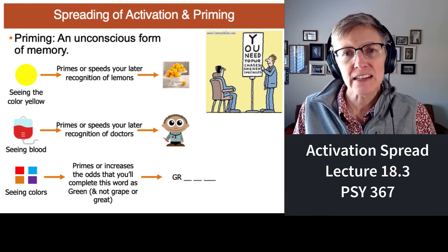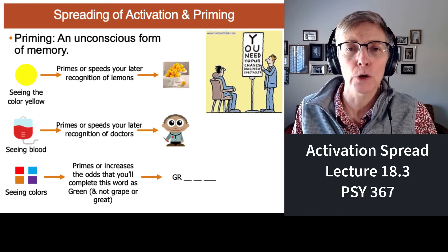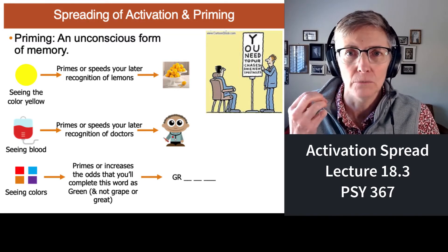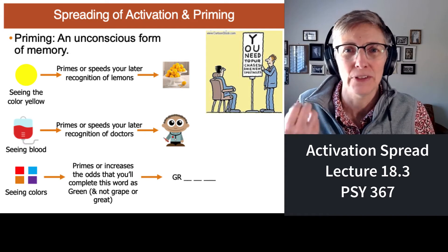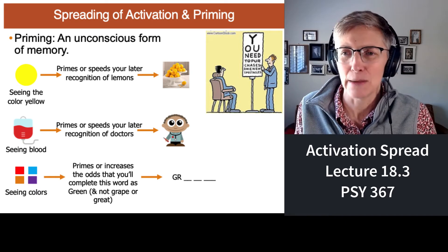If you see the color yellow, it is going to prime or speed up your ability to recognize lemons, because yellowness is a key characteristic of lemons. If a lemon isn't yellow, then it's not ripe or there's something bizarre that's happened.